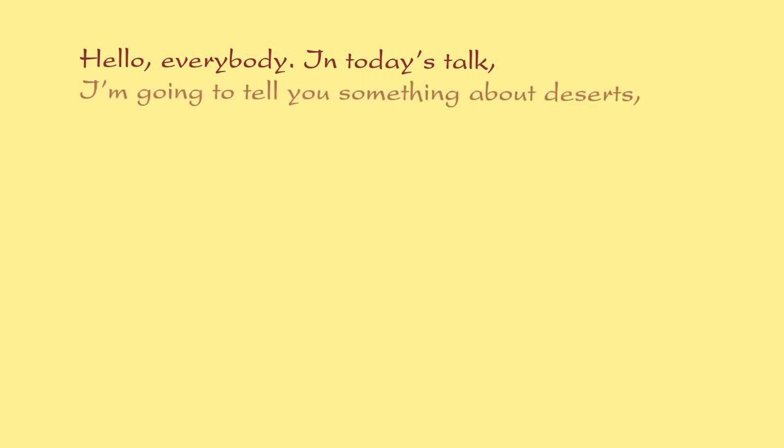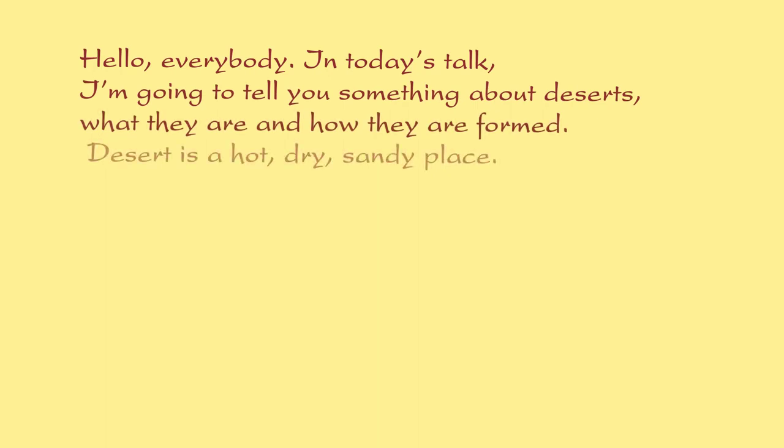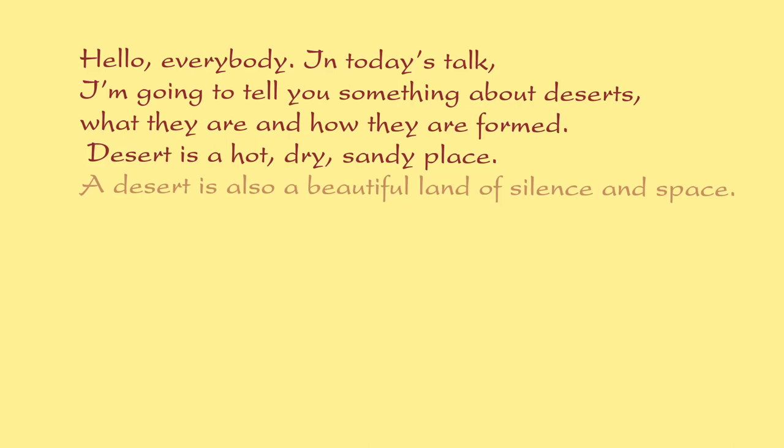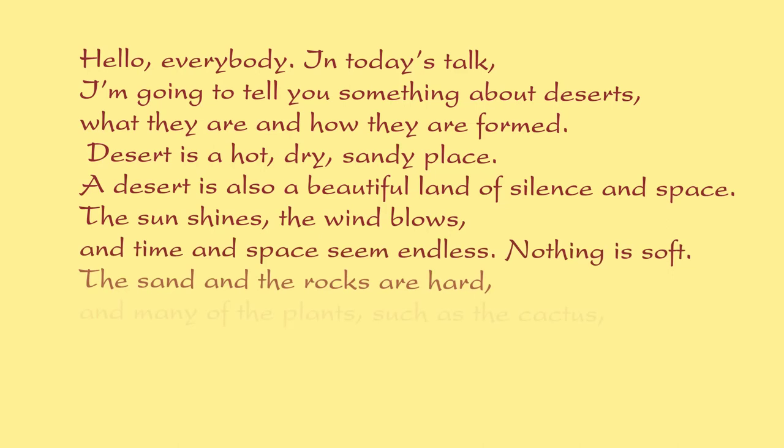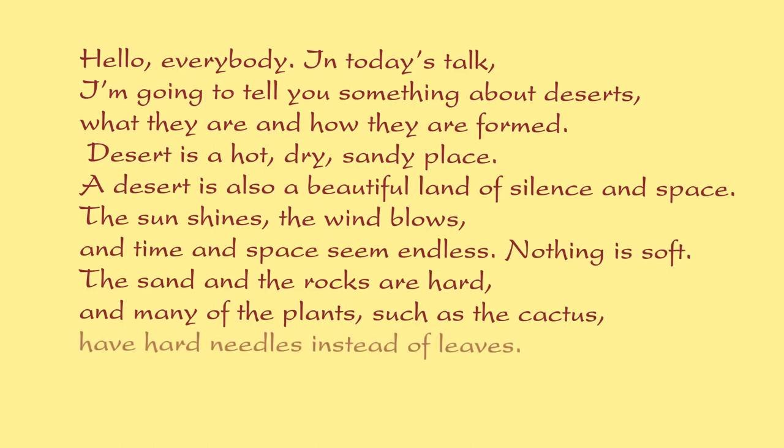Hello, everyone. In today's talk, I'm going to tell you something about deserts, what they are, and how they are formed. A desert is a hot, dry, sandy place. A desert is also a beautiful land of silence and space. The sun shines, the wind blows, and time and space seem endless. Nothing is soft. The sand and the rocks are hard, and many of the plants, such as the cactus, have hard needles instead of leaves.